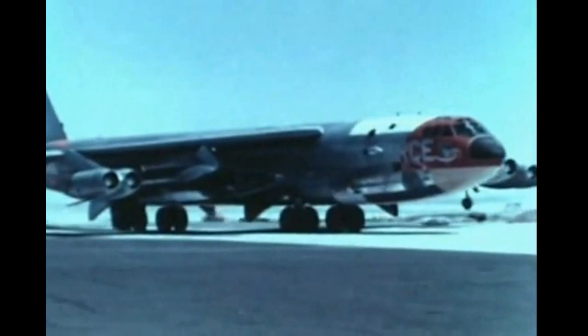All pre-flight checks completed. The B-52 pilot taxis to the take-off runway.